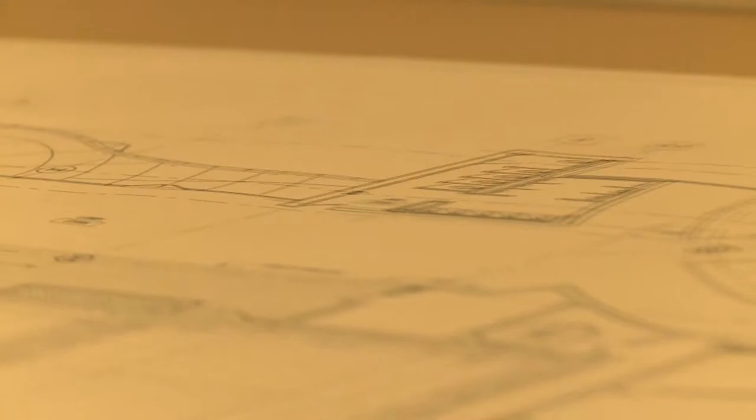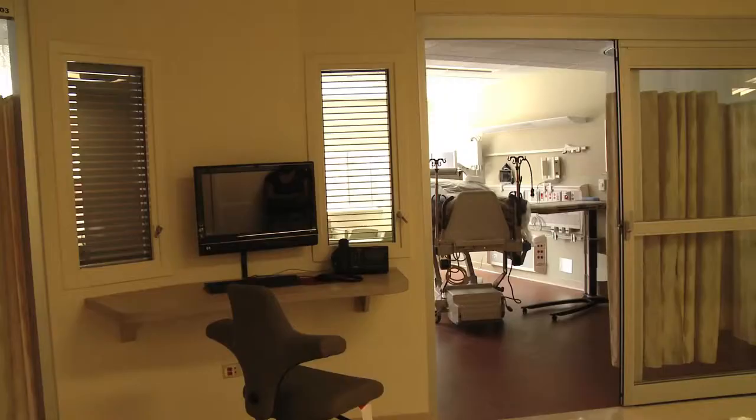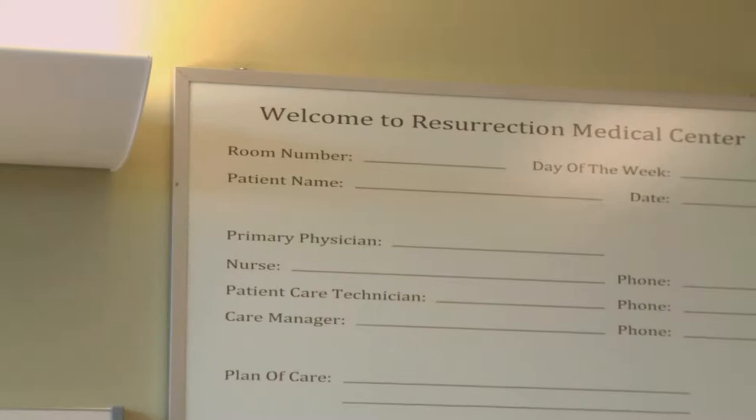The design we've been able to incorporate in this building really is patient-centered and family-centered. Just the design — the largeness of the rooms and the space for families to comfortably stay with their loved one — is really a commitment we've always had. And now it's kind of like a dream come true to be able to do that.